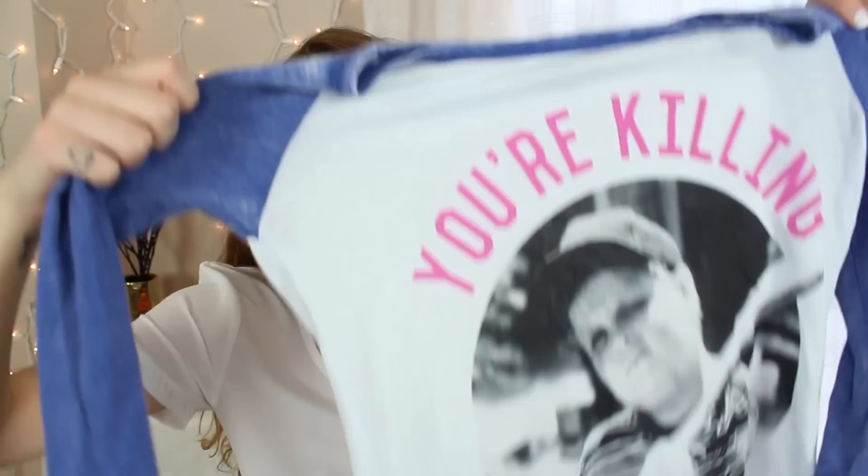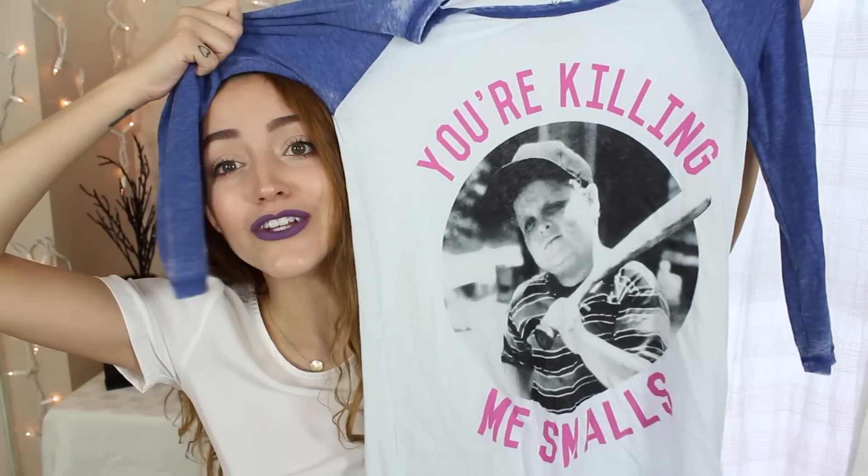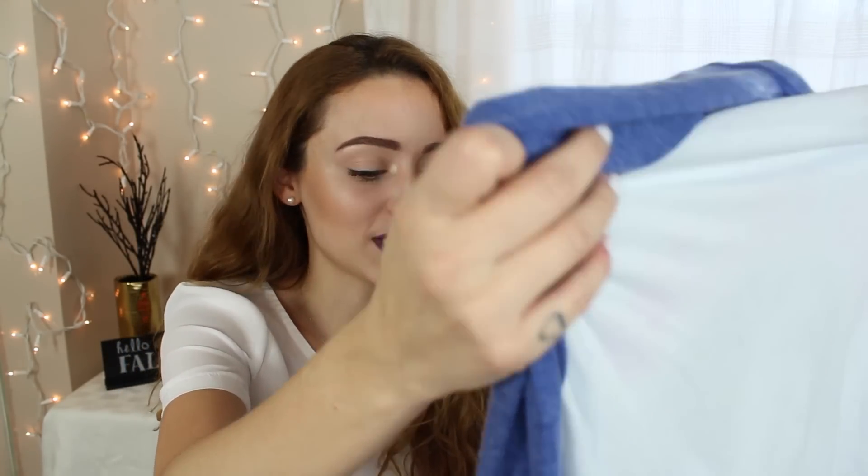Then I got this shirt that I'm in love with. The Sandlot is one of my favorite movies — it's a classic. And this shirt was just staring at me at Target. It says 'You're killing me Smalls,' and he's my favorite — this little chubby cute boy. I'm always saying that to people — me and Tanya always say 'you're killing me Smalls.'